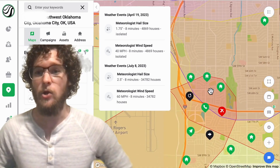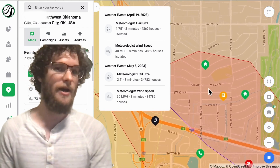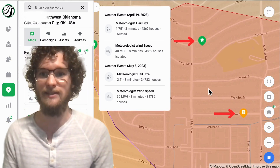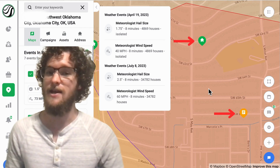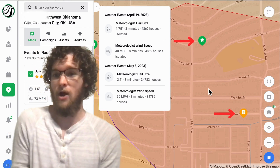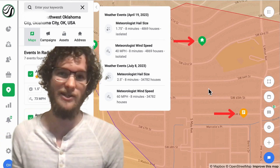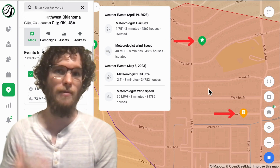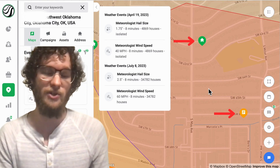Number two is picking neighborhoods where we've already gotten a lead or a past job. For example, you can see here with these canvassing pins that we've had some past customers. This would be the prime place to start, where you can knock on a door and say, hey, I actually worked a job down the street and found it was damaged and replaced their roof — and there's a high chance your roof has damage as well.